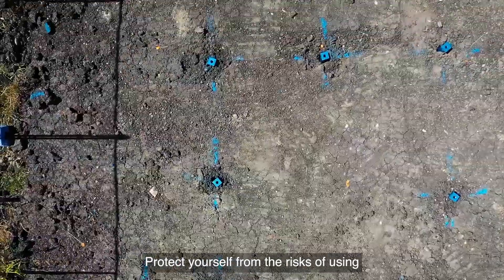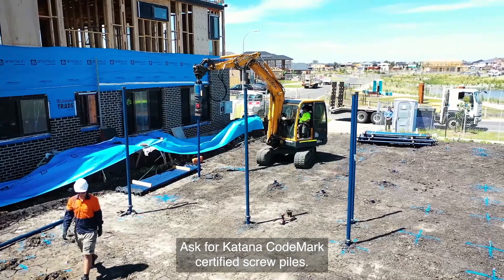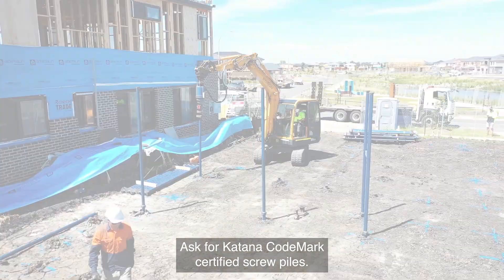Protect yourself from the risks of using non-conforming screw piles. Ask for Katana Code Mark certified screw piles.